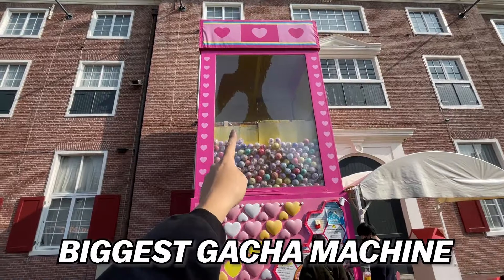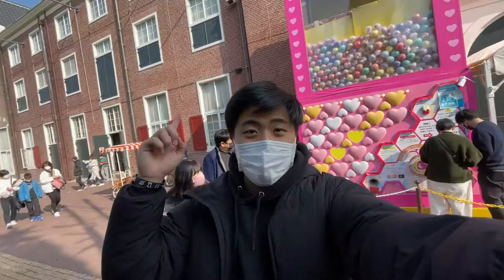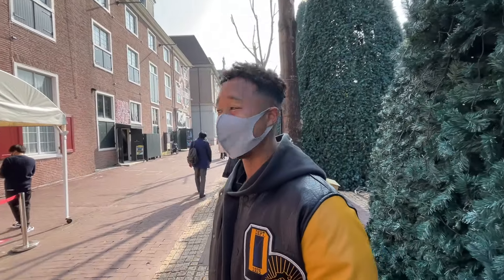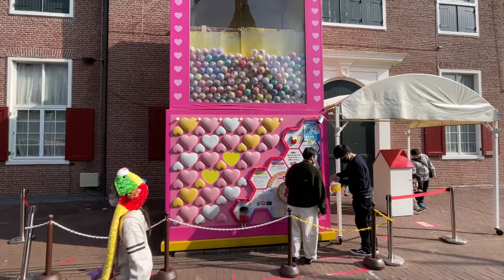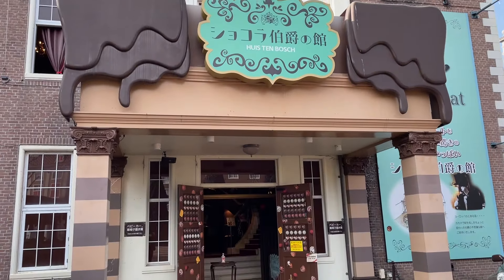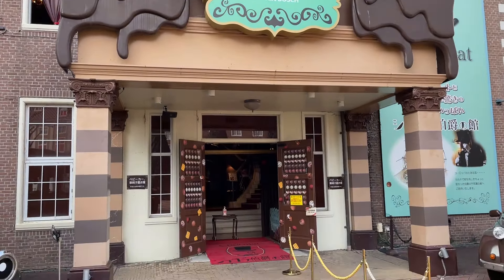We just found the biggest gacha machine in Japan and this thing is absolutely massive — it's like five times the size of a regular gacha machine. This thing reaches almost to the roof.